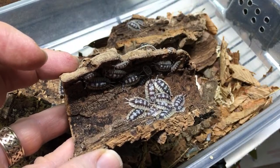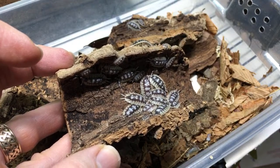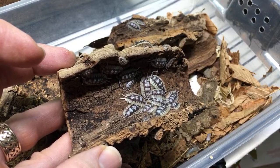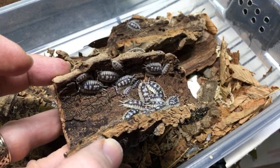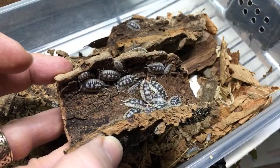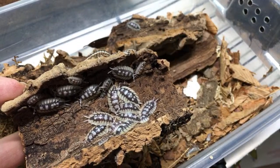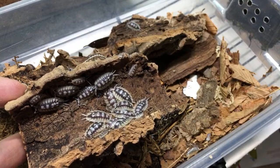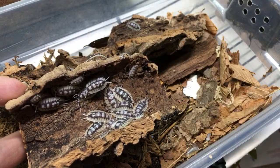Jose Avila asks what I think about feeding store-bought mushrooms to isopods. I have done it - they were organic and I really washed them off well first, which I recommend whether you're using organic or not. It didn't seem to cause any problems - in fact I think they did really well.